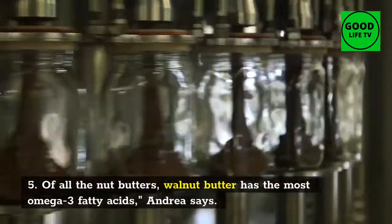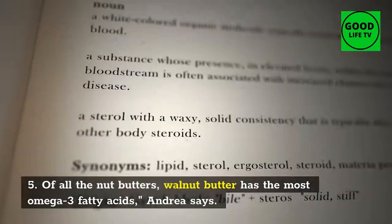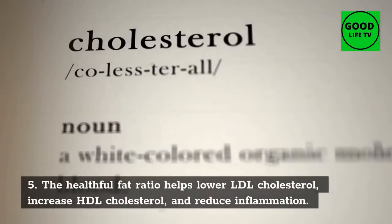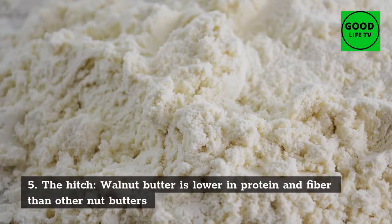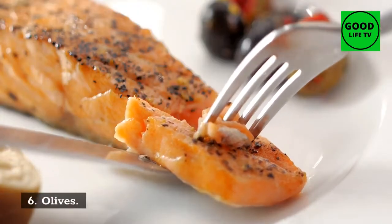5. Nut Butters. Of all the nut butters, walnut butter has the most omega-3 fatty acids. The healthful fat ratio helps lower LDL cholesterol, increase HDL cholesterol, and reduce inflammation. The hitch is that walnut butter is lower in protein and fiber than other nut butters.